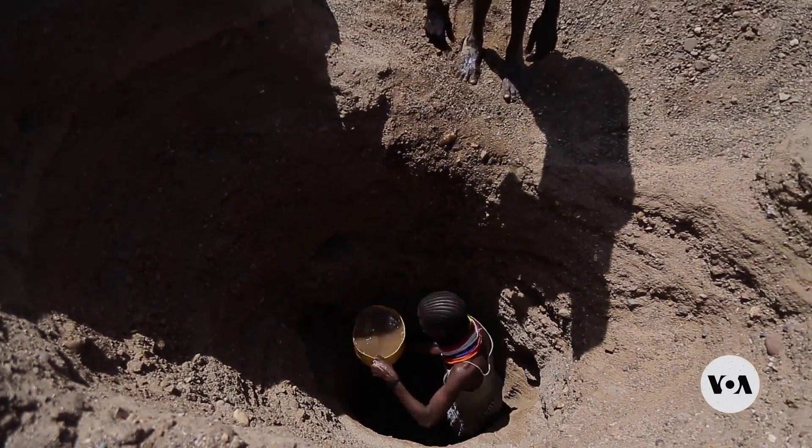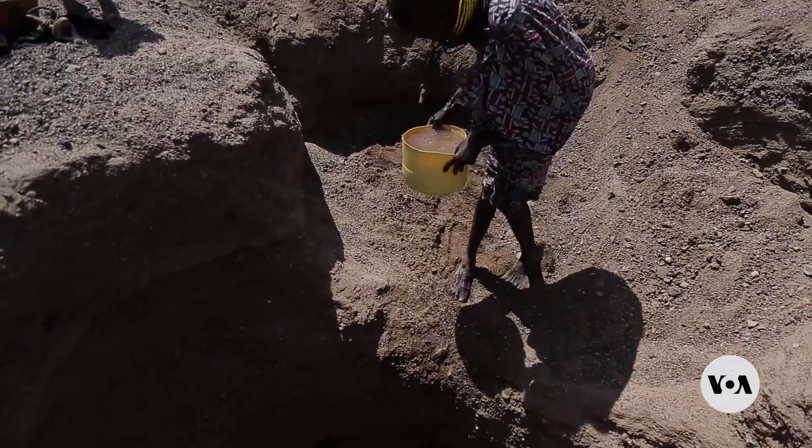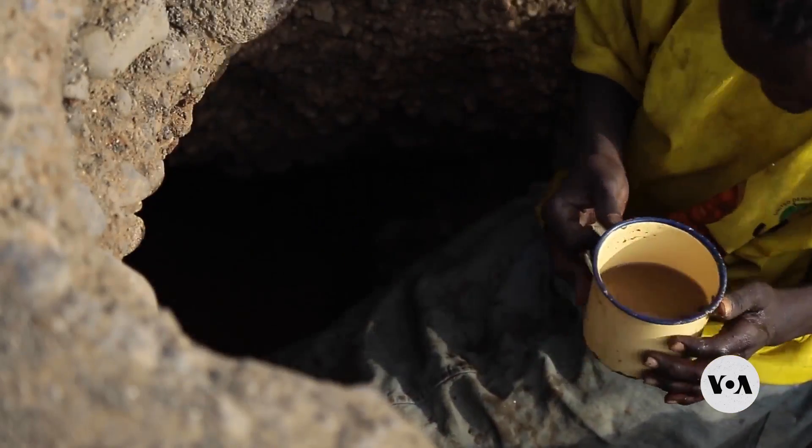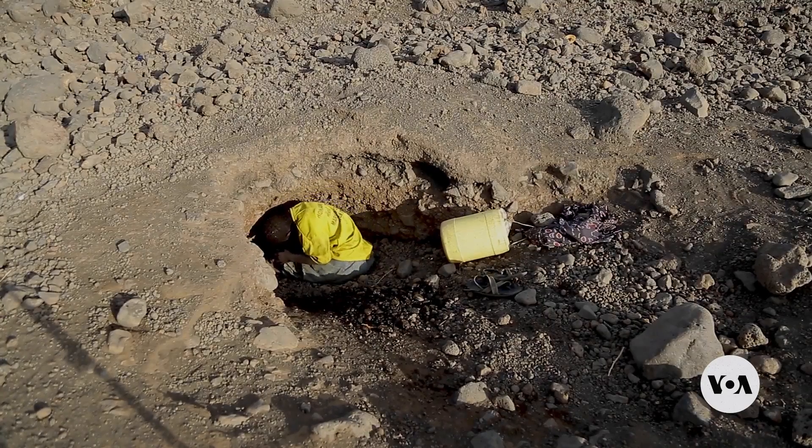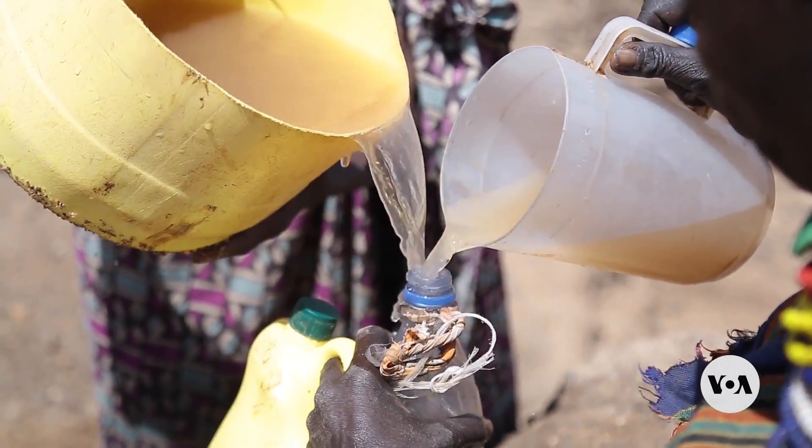Access to clean water is difficult for people living in the arid parts of Kenya. Due to climate change and more frequent droughts, waterholes and rivers dry up more often, posing challenges for families trying to survive.